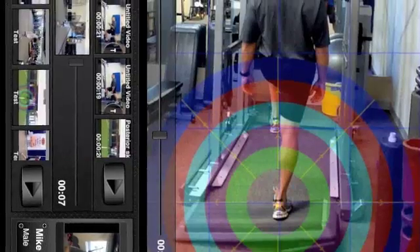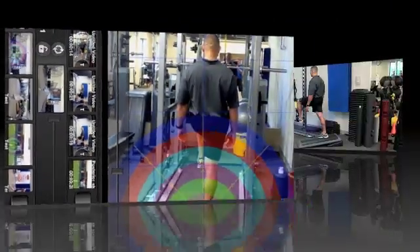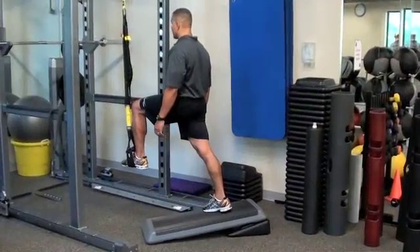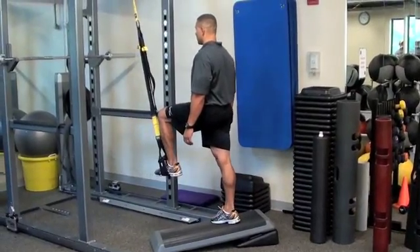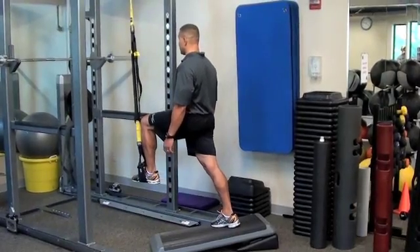We take advantage of the tools in our software, such as the postural grid and the bullseye, to help us identify asymmetries in the body that lead to inefficiencies. By changing the position of the ramp, we can change the effect up the chain.